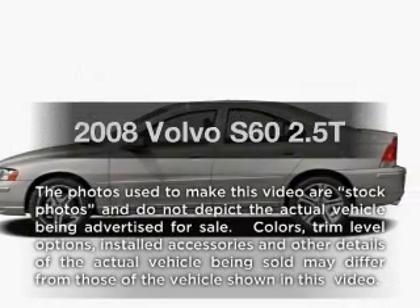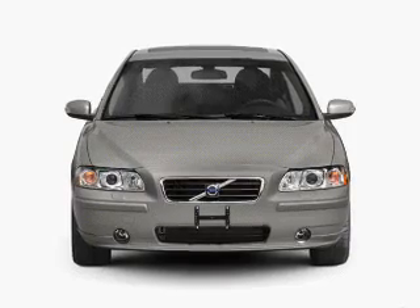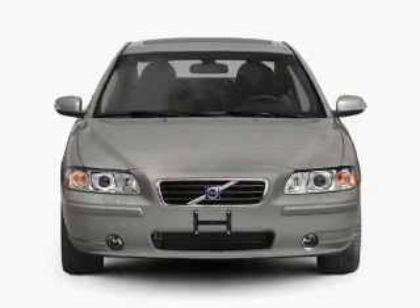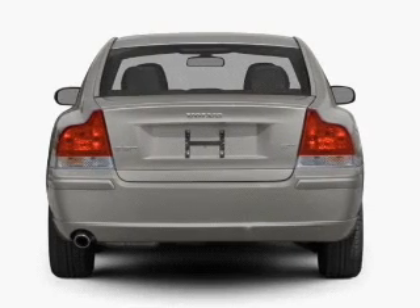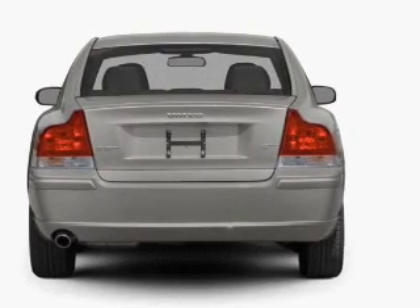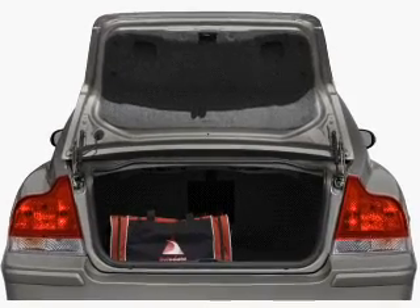Imagine yourself in this 2008 Volvo S60. If you're looking for an automobile with great attributes, look no further. With a reliable engine that responds smoothly to its 5-speed automatic transmission, you will appreciate the safety feature of anti-lock brakes, and memory settings make for a more comfortable ride.